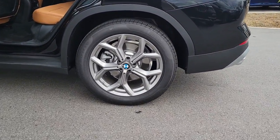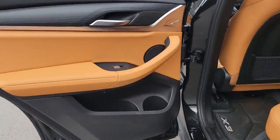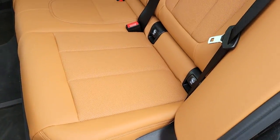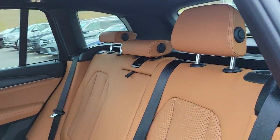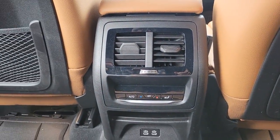The following are some of this vehicle's highlighted options: all-wheel drive, navigation system, keyless entry, power liftgate, woodgrain interior trim, keyless start, power passenger seat, satellite radio, backup camera, heated mirrors.